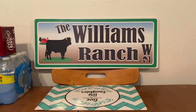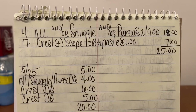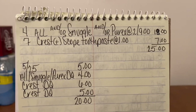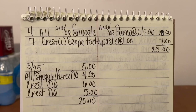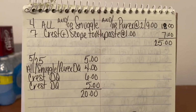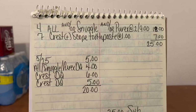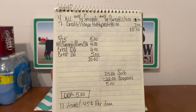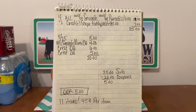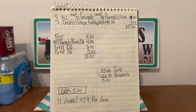Let's go over that again. We're going to purchase four All and/or Snuggle and/or Purex on sale at two for $9 — pick up four. Seven Crest plus Scope toothpaste for $1 each. That gives us a subtotal of $25. Enter your number into the digital keypad and your $5 DQ comes off for five off of $25. Your All/Snuggle/Purex DQ of $4, your Crest DQ of $6, and your Crest DQ of $5 — that's $20 in coupons. $25 subtotal minus $20 in coupons, Ranch Fam, that's an out-of-pocket of $5. Eleven items, forty-five cents per item.